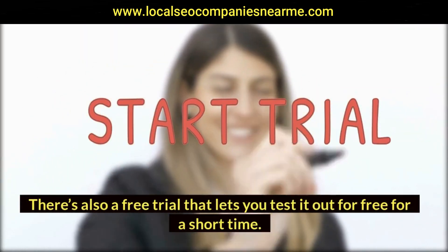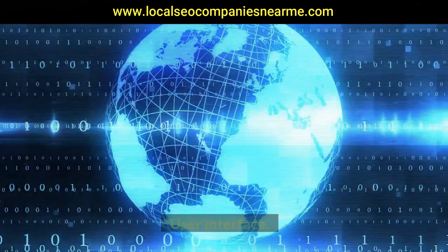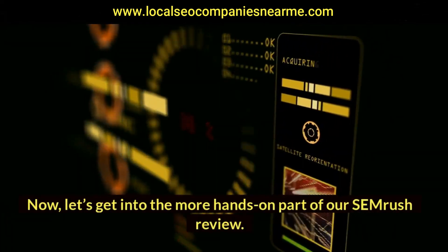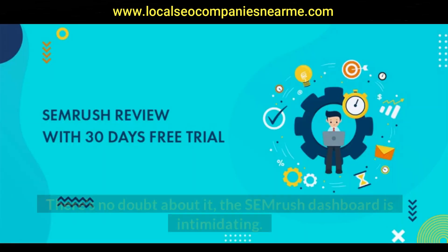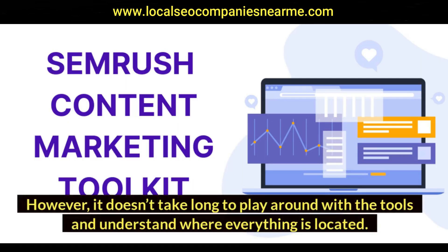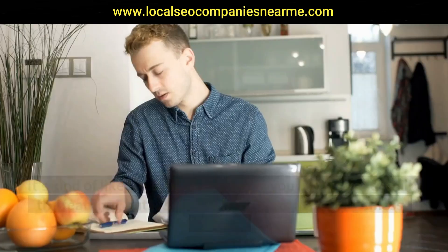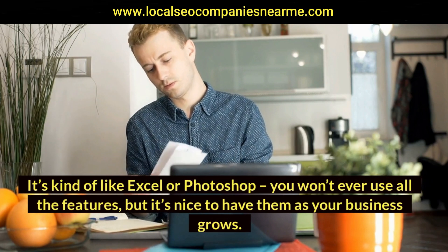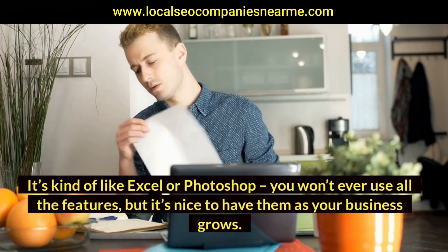Now let's get into the more hands-on part of our SEMrush review. There's no doubt about it — the SEMrush dashboard is intimidating. However, it doesn't take long to play around with the tools and understand where everything is located. It's kind of like Excel or Photoshop: you won't ever use all the features, but it's nice to have them as your business grows.